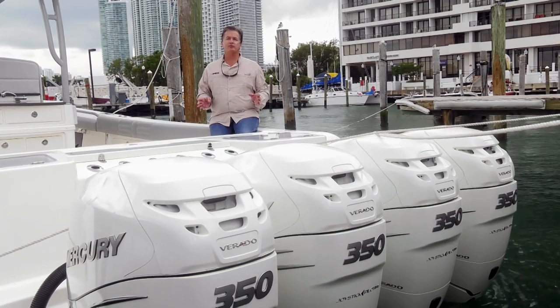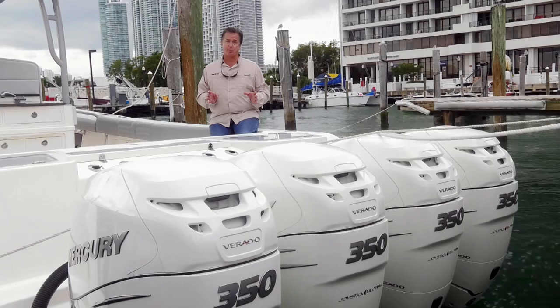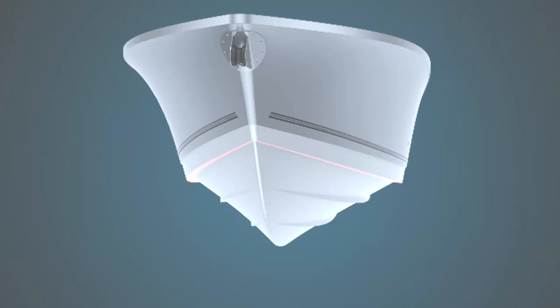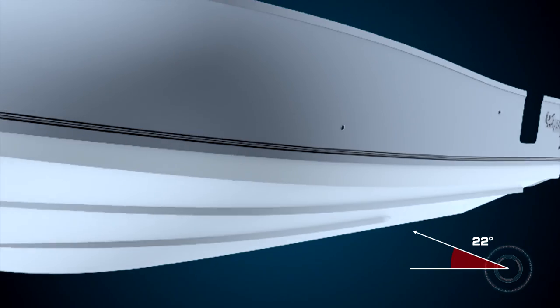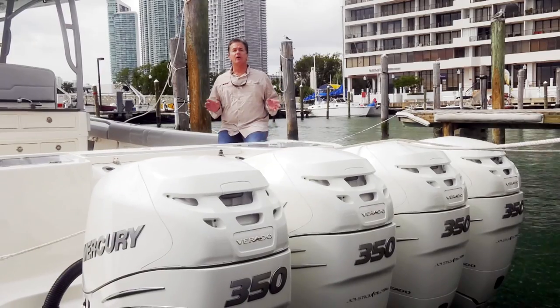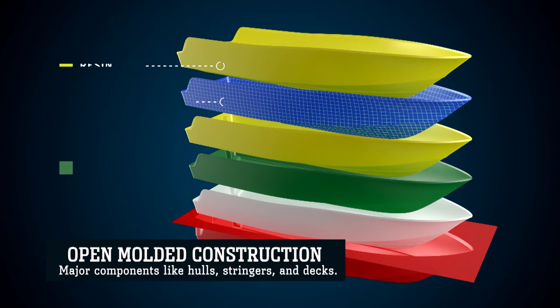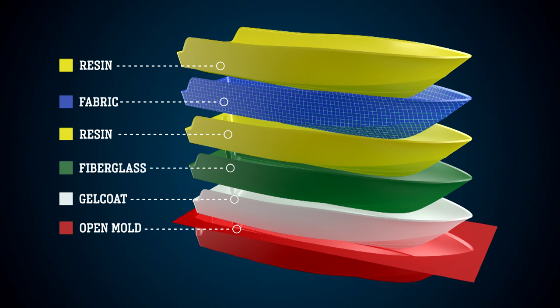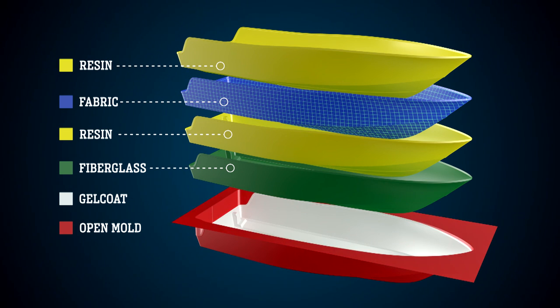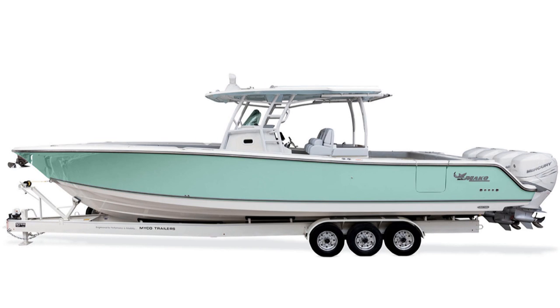The hull design of the 414 center console features hand-laid woven fiberglass fabric, especially thick at crucial points like the keel and chines. The bow features a 24-degree dead rise with wide flat strakes and aggressive reverse chines below the waterline. The hull is protected by Mako's exclusive vinyl ester barrier coat, which protects against osmotic blistering when stored at a slip or behind your home for prolonged periods. The hull is available in seven optional colors.